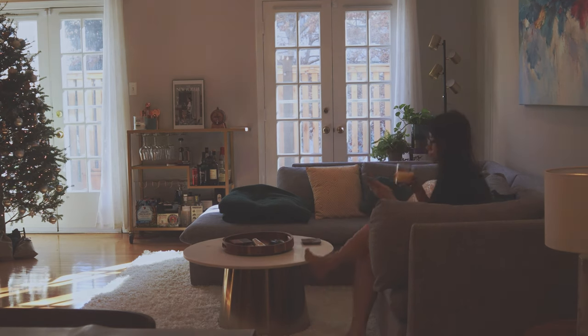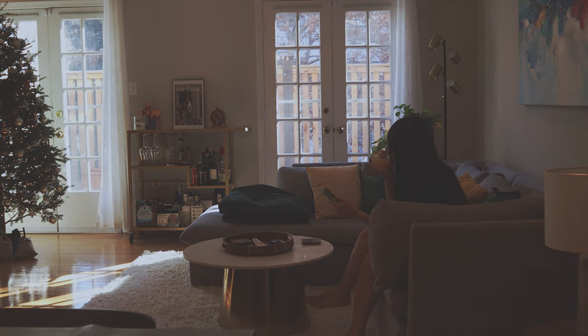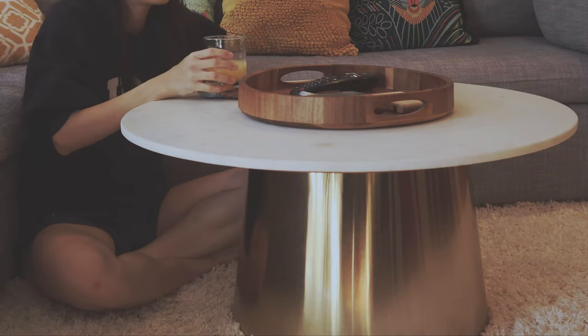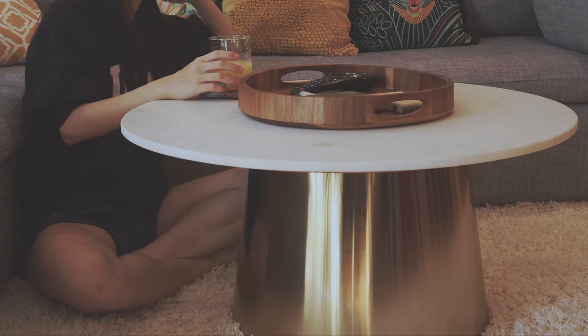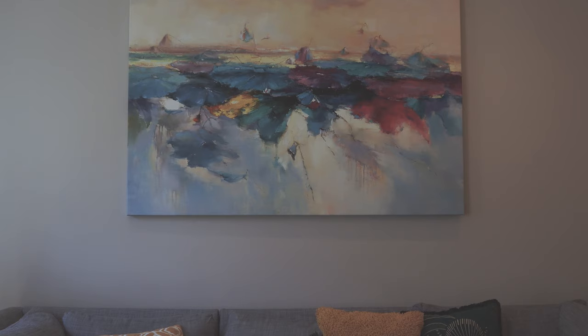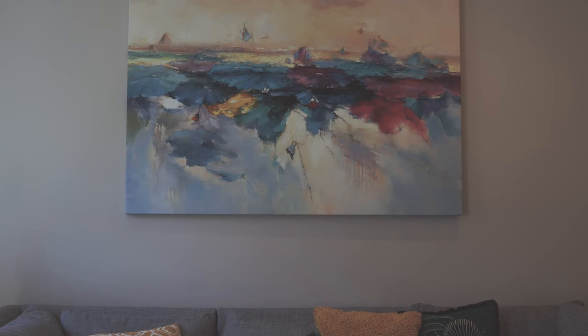We absolutely love our new living room. Even with the same furniture, somehow it feels totally different from our old space. We spend so much time watching Netflix on this couch. We also got a rug to complete the look and it has made it a lot cozier. And this painting is new — we recently decided it was time to start collecting some artwork and absolutely love this piece.